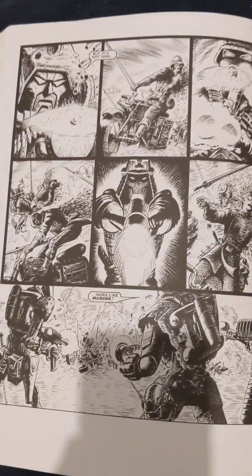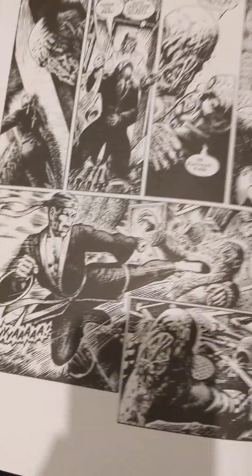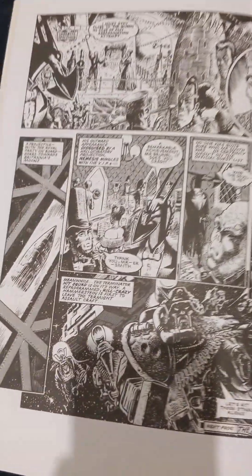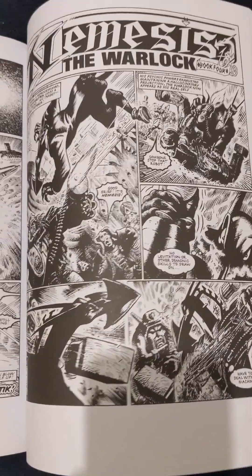I shall be reading this soon after I finish reading my weekly comics. What I like about this as well is it brings into the world of Nemesis the ABC Warriors. It's just so dynamic — you have the ABC Warriors there. Comics do not get much better than this.